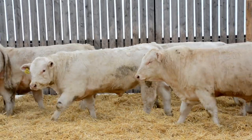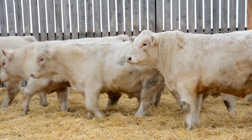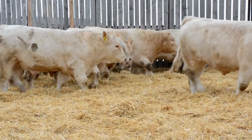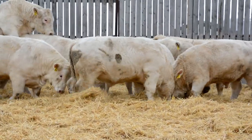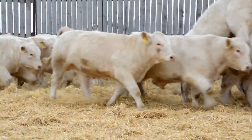As you watch these bulls move out, you can see them buck and play a bit. That's because we just moved them into the pen. You'll also notice that they have good condition. The bulls have been fed to highlight their genetic potential without compromising their longevity. These bulls have not been overfed — they'll get out and move in the pastures and follow the cows.